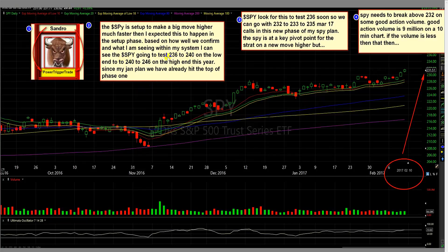The SPY is going to test 236 to 240 on the low end, to 240 to 246 on the high end this year. Since my January plan, we already hit the top of phase one. The market is overbought, but that doesn't stop it from going higher through its phases. We can go with the 232 to 233 to 235 March 17 calls in this new phase of my SPY plan.